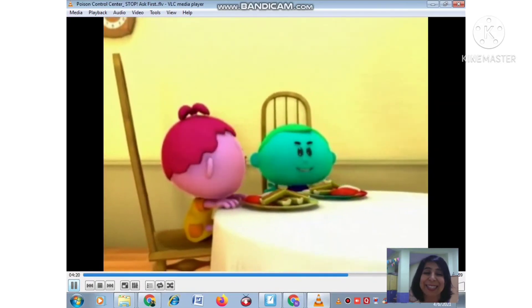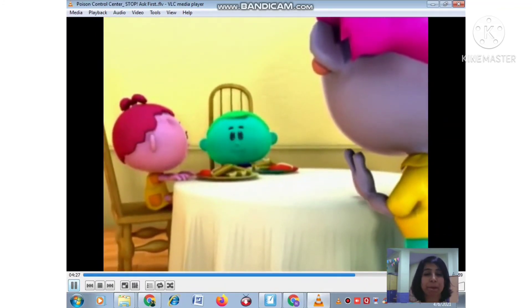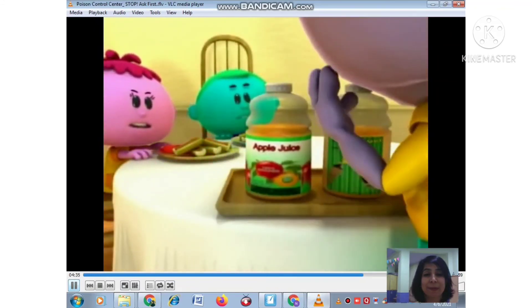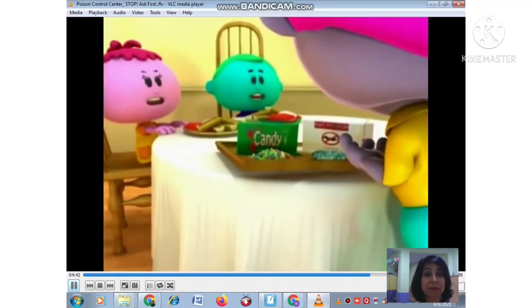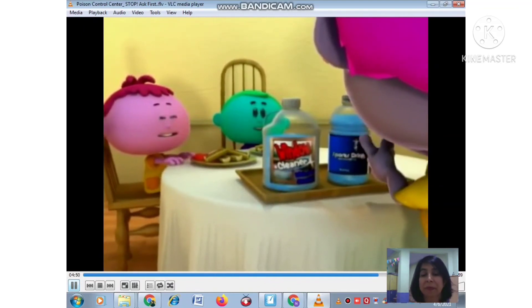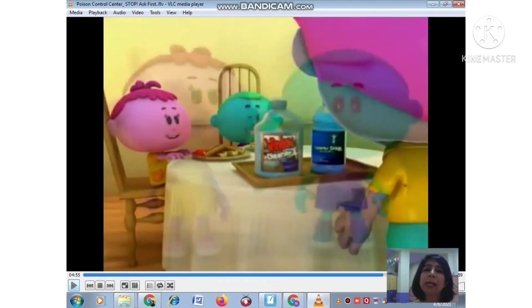Now the video shows snack time. You can always eat the food your parents give you. But remember — a lot of things might look just like food, candy, or juice but could be poisonous. For example: this looks like juice but it is poison; this looks like candy but it is poison; this looks like a sports drink but it is poison. They might look alike but they're not. That is why you always have to ask first. Whenever in confusion, stop and ask.